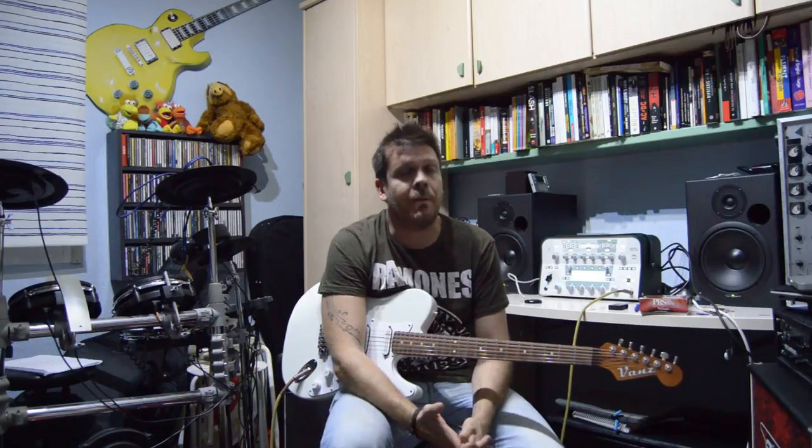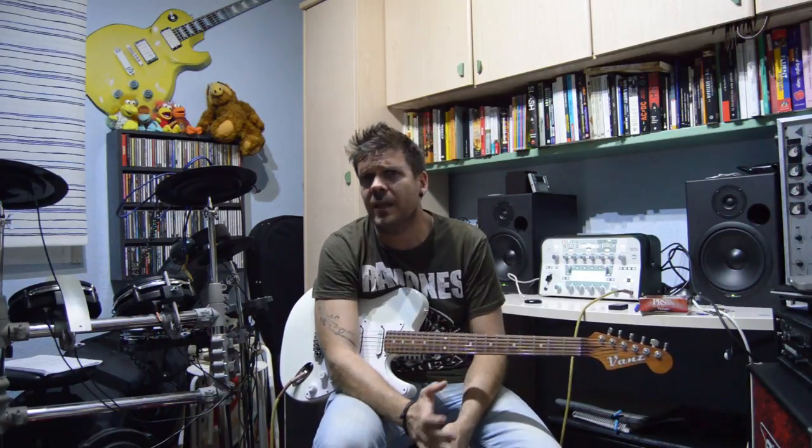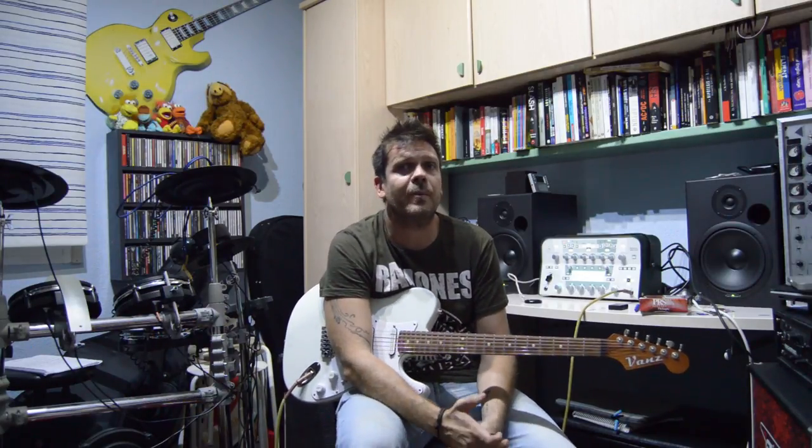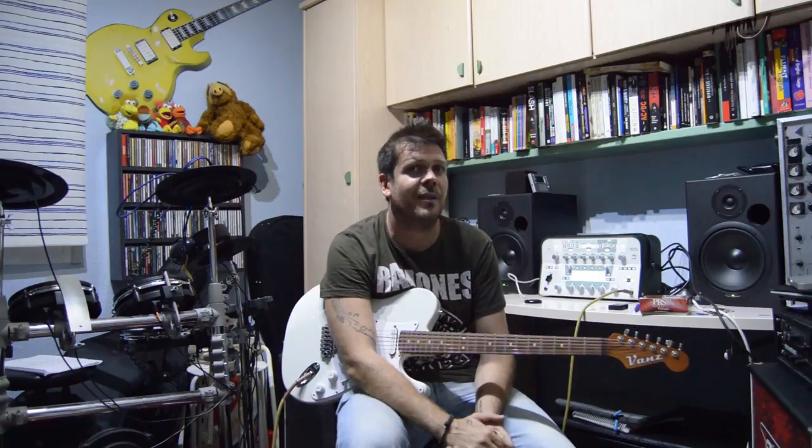Si tenéis tiempo y vuestros papis tienen ganas, estaría muy chuli que os llevaran algún día al delta del Ebro, que está muy cerquita, a unas dos horitas. Merece mucho la pena verlo, y además venden un arroz riquísimo porque hay plantaciones de arroz allí.